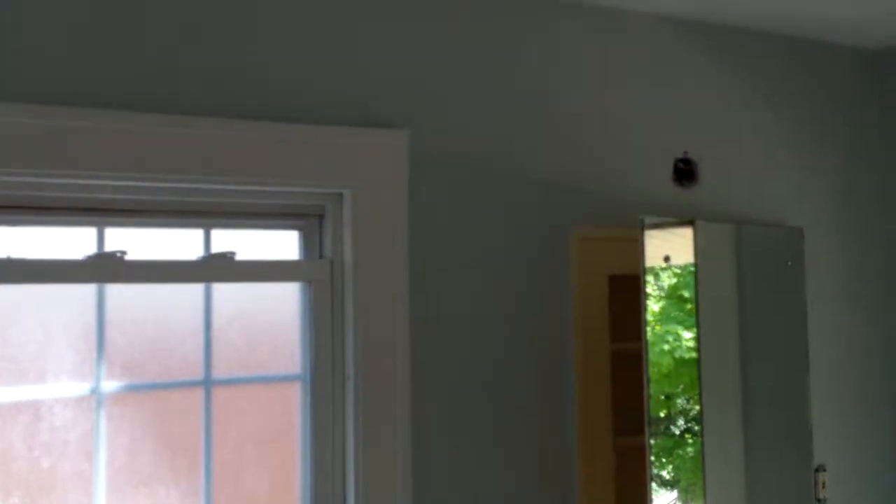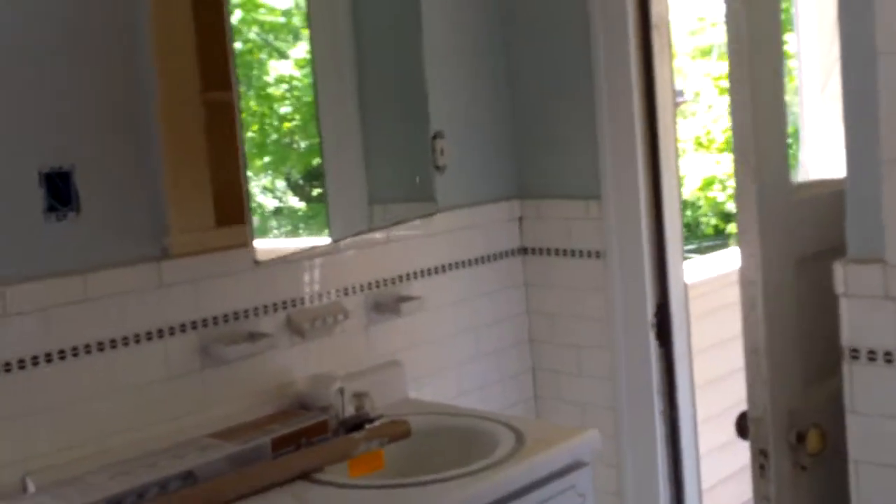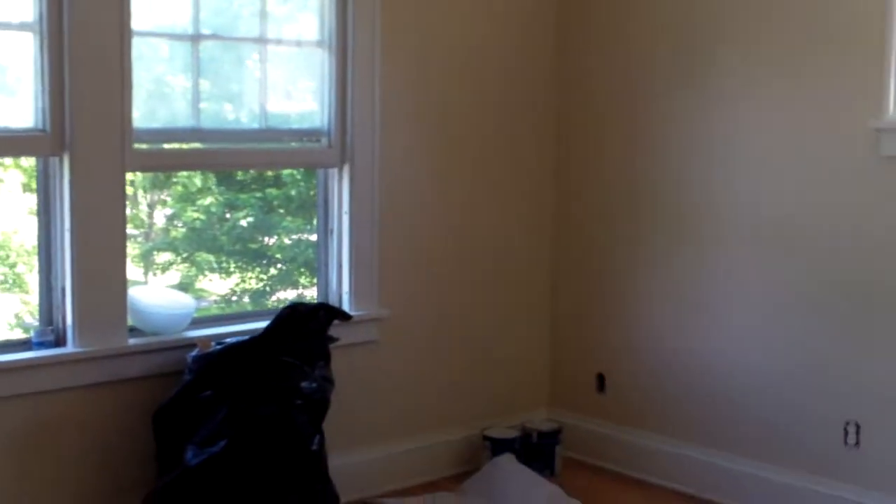Next week they'll be getting going on the basement — just about done on the other two floors. They're refinishing the stairs right now. All the trim was being painted last week and it's all done now. They just need the flooring on this level.